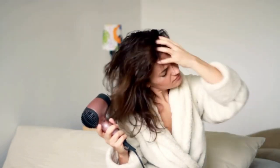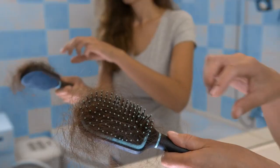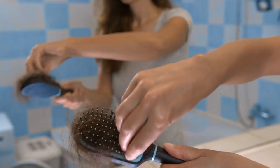Having frizzy, dry hair can be so frustrating. No matter what you do, your hair won't stay smooth and cooperating. The more you brush it, the bigger it seems to get. The main culprit behind frizzy hair is the lack of moisture.